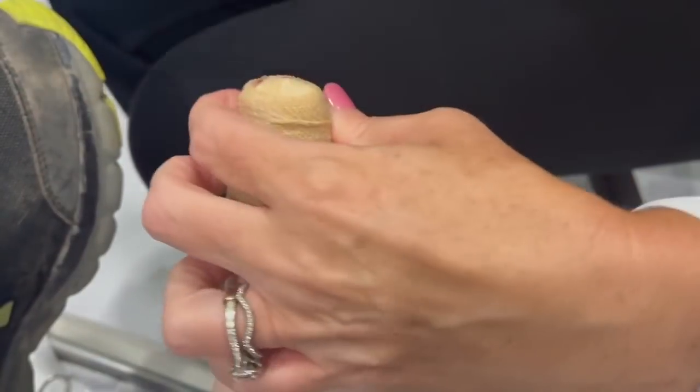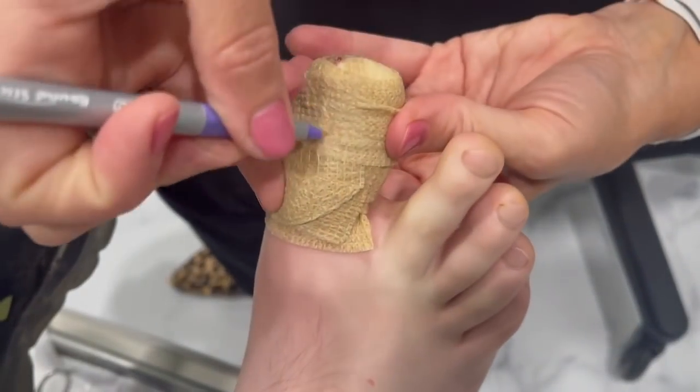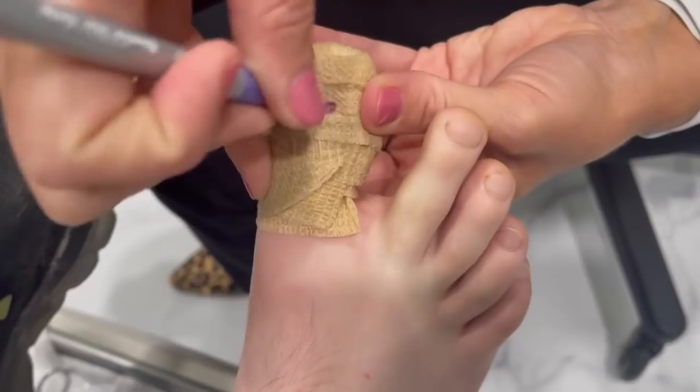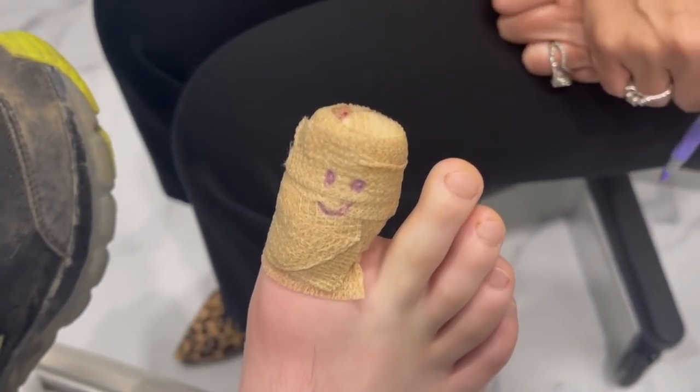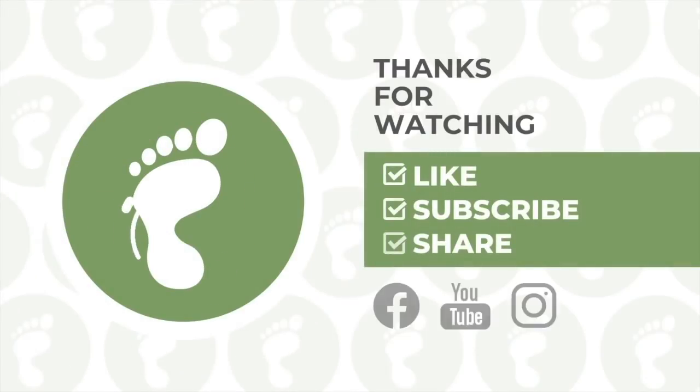A little cute package. And like I always say, this is the part that's most important for the healing process. All right guys, there you have it — another ingrown toenail procedure. Saving toes one at a time. Have a good day, bye!